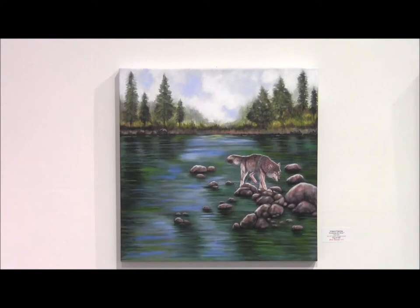This is a painting of a wolf crossing the river in the early morning hours. It's an acrylic painting, 24 inches by 24 inches, and I enjoyed working on it.